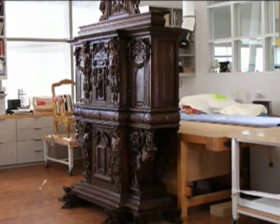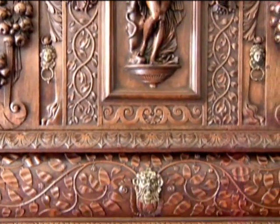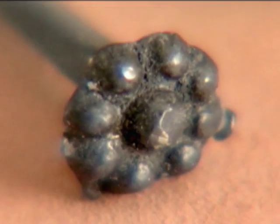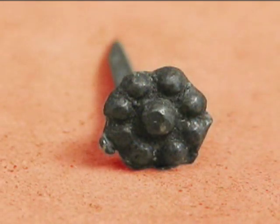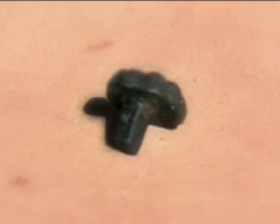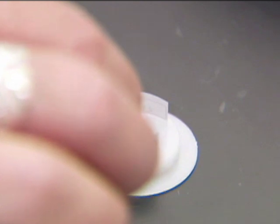Even the cabinet's smallest details had much to reveal about its origins. The middle drawer is lined with a silk and linen fabric, which is held in place by rose-head tacks. Scientific analysis could tell us whether these tacks are from the 16th century or are later reproductions. A loose, broken tack discovered inside the cabinet was prepared for analysis.